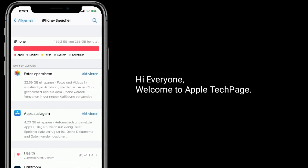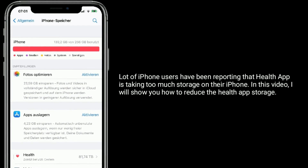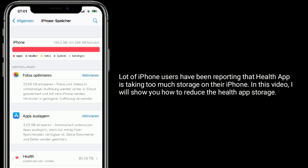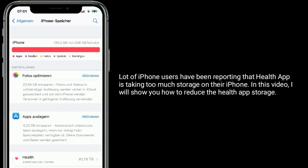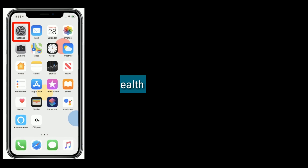Hi everyone, welcome to Apple Tech Page. A lot of iPhone users have been reporting that the Health app is taking too much storage on their iPhone. In this video, I will show you how to reduce the Health app storage.